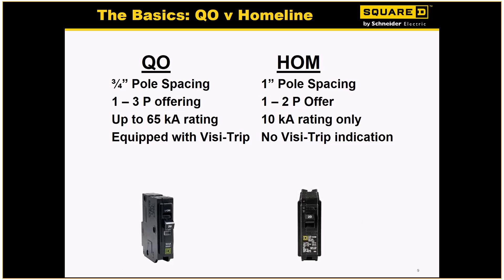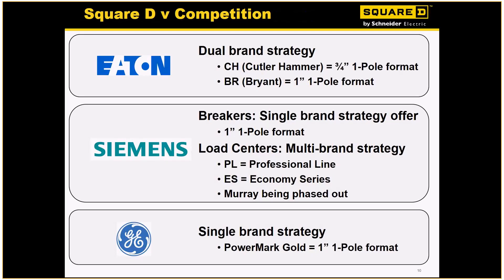What is our competition regarding breaker sizes? In the case of Eaton, they have a very similar design — their CH product is three-quarter inch like our QO, and their BR series, more relative to our Home Line product, is one inch. Then you've got Siemens with a one-inch — they have two different styles but it's still truly a one-inch breaker. And GE also has a one-inch breaker.